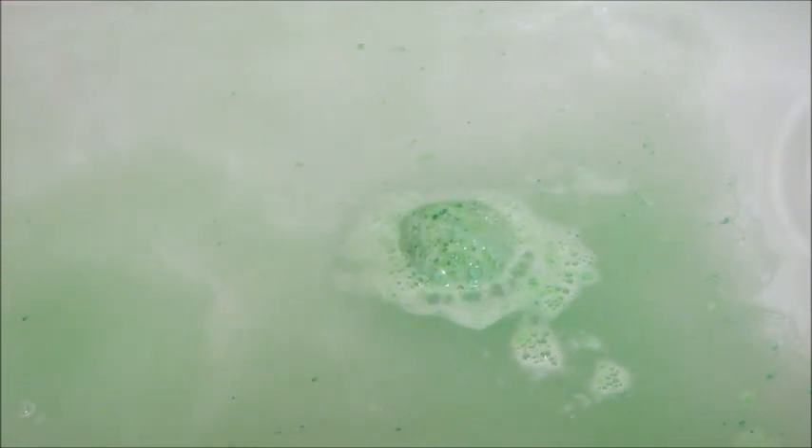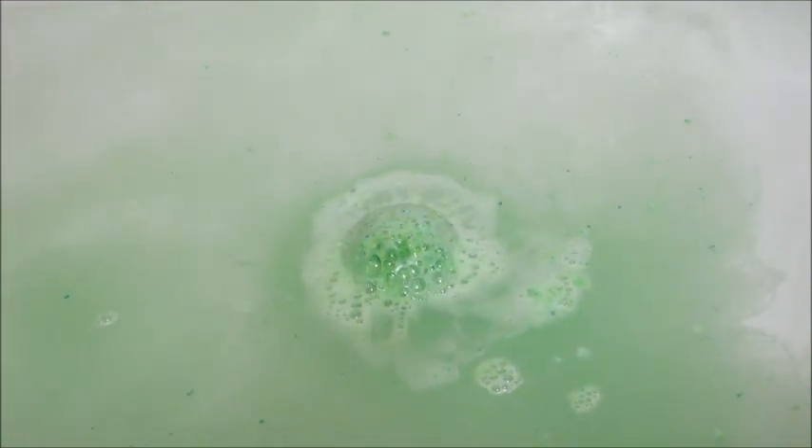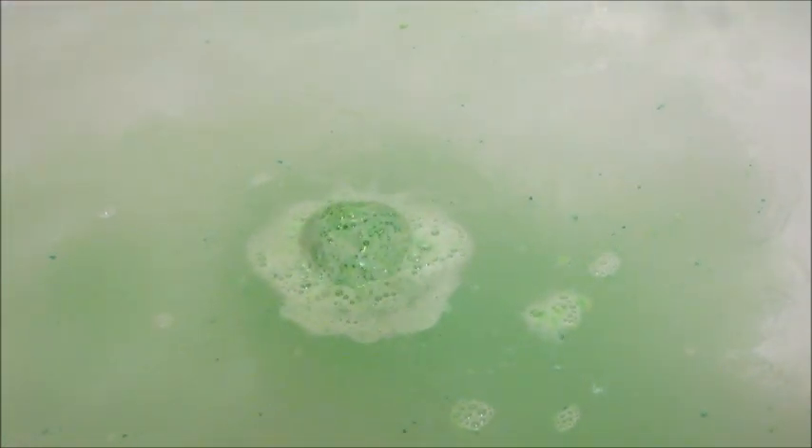I ordered this bath bomb a really long time ago. It referenced notes of peppermint and eucalyptus, so I thought it'd be a really good bath bomb if I had a cold.